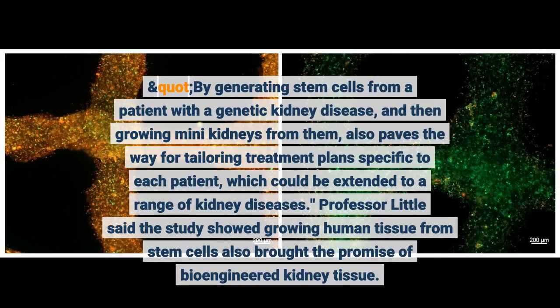By generating stem cells from a patient with a genetic kidney disease and then growing mini-kidneys from them, this also paves the way for tailoring treatment plans specific to each patient, which could be extended to a range of kidney diseases, Professor Little said.